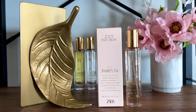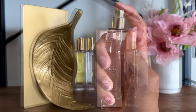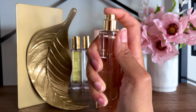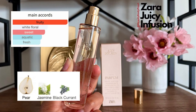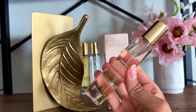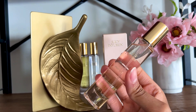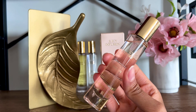Zara Juicy Infusion is the perfect name. Imagine wearing your favorite jasmine perfume and picking up a freshly made cold-pressed juice on your way to work — that is what I smell. At the first spray I get hit with apple and pear. The jasmine note comes almost immediately, but it's sweetened by black currant to prevent it from getting too sharp. Zara Juicy Infusion has a very shampoo vibe, which I like.